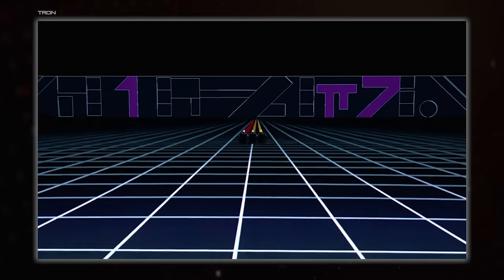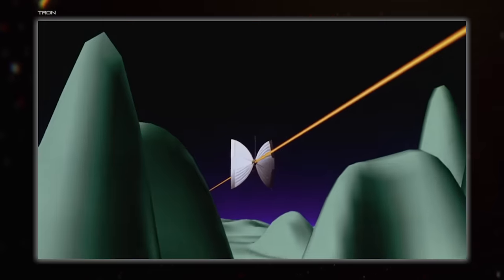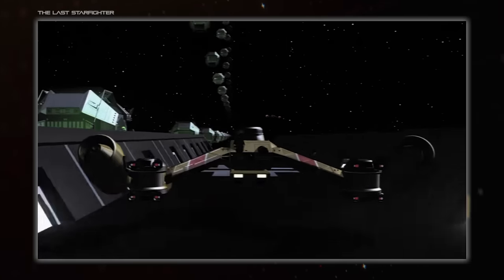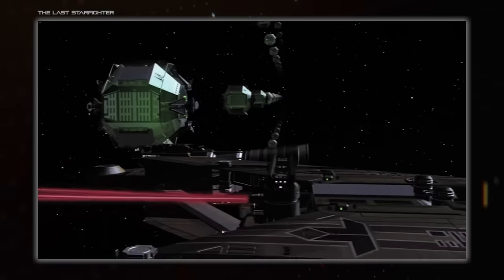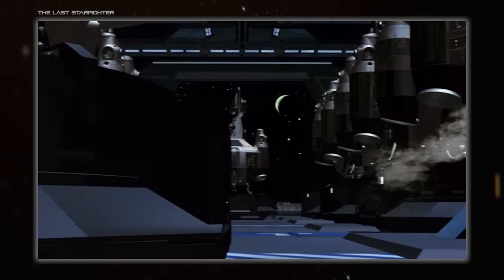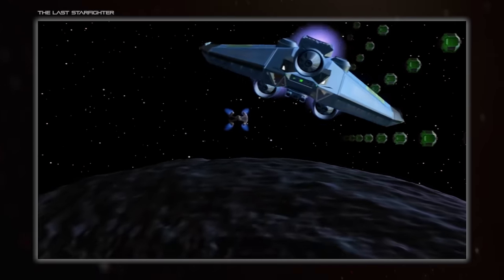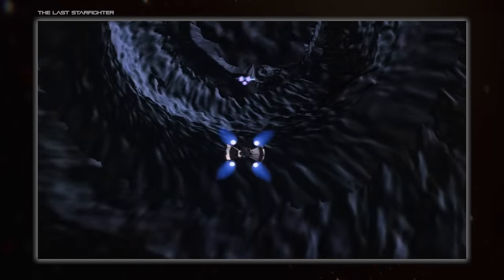Going back to when CG really wasn't great: Tron is very basic, but it was one of the first ever films to use this technology. It's a similar deal with The Last Starfighter, which came out only two years after Tron, but the CG there is significantly more detailed — there's even basic texturing going on. Does it hold up now? Of course not. Does it compare to some of the physical props of the day? Well, in some ways no, but in terms of animation and the way things move around, it's far superior, easily demonstrating the future potential of what CG was going to become.